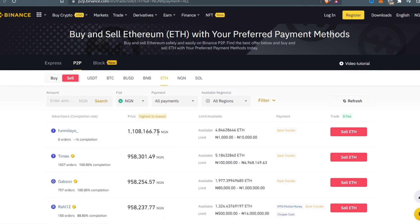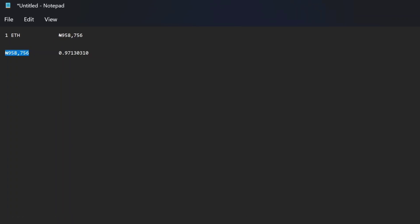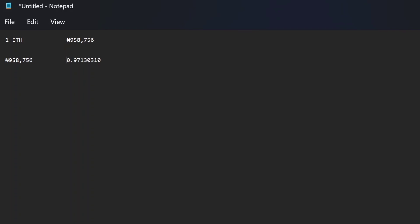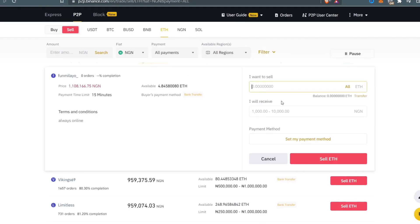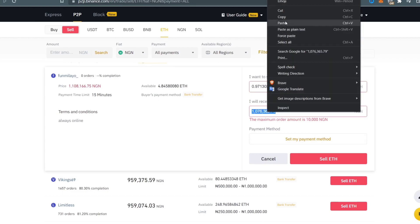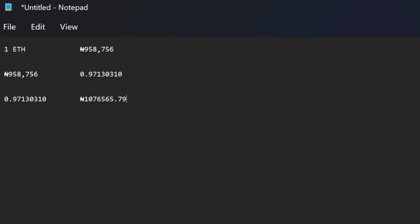You can see the first buyer — Fumilayo — who is willing to buy our Ethereum at 1,108,166 Naira per ETH. Remember, we used 958,756 Naira to buy 0.971 ETH. I copy the quantity, go back to Binance, click 'Sell Ethereum,' and paste the quantity. The system shows that this quantity of Ethereum is worth 1,076,365 Naira. I copy that figure and record it in my notepad. So we bought 0.97 ETH from Remitano for 958,000 Naira and are selling it on Binance for 1,076,565 Naira.